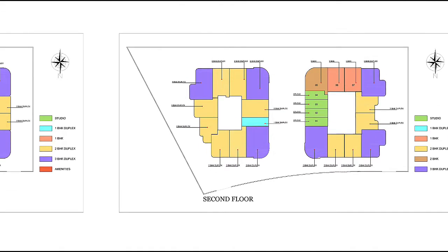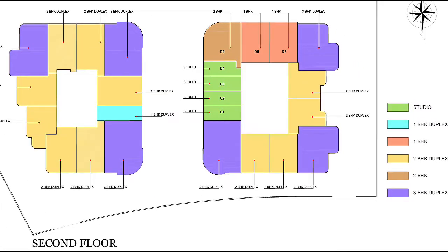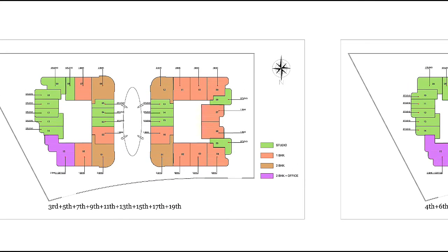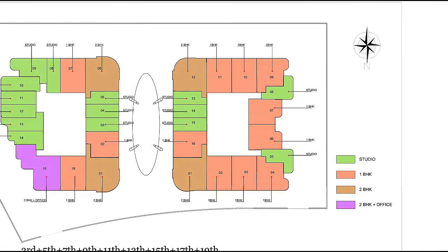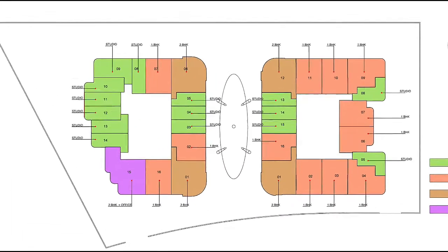Moving to the second floor plan, the colors indicate studio and other unit types. From floors 3, 5, 7, 9 up to the 19th floor, this is the building's floor plan structure. Then we have floors 4 through 18.